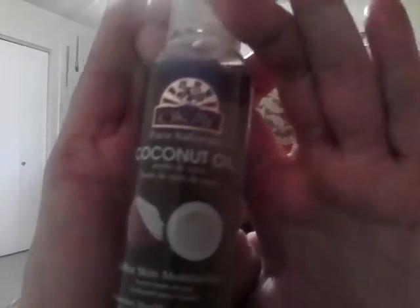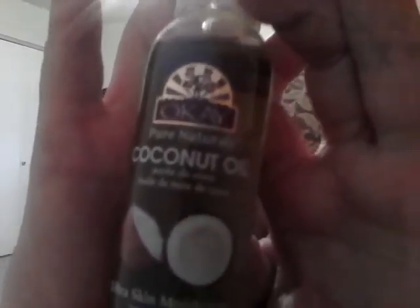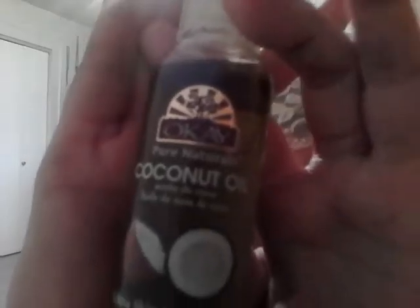There it is. This product — I just got it, opened it up, and decided to slather it everywhere. And that's what I've been doing — slathering it everywhere — and I have not noticed any issues with this product at all.